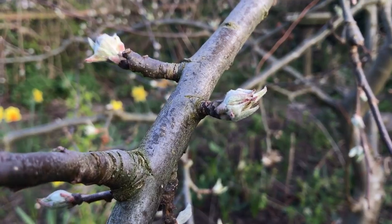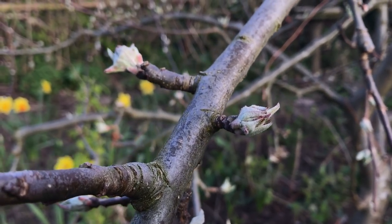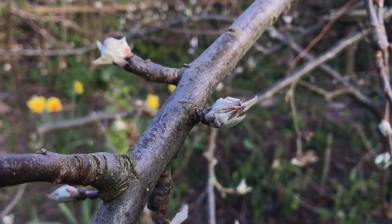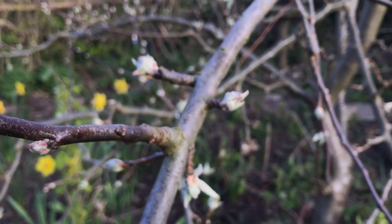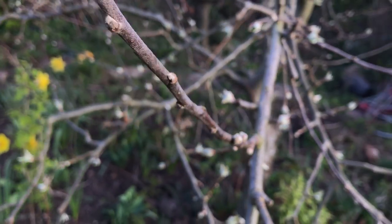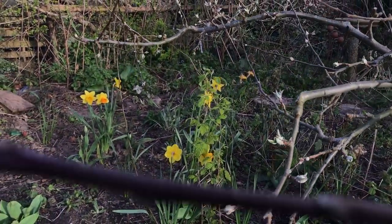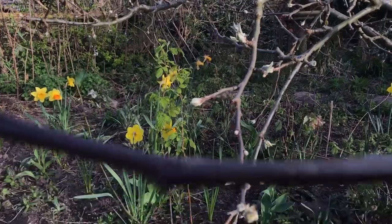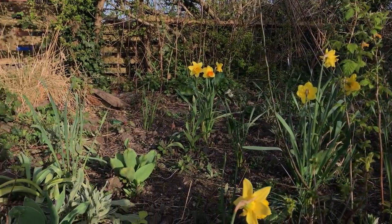My apple tree is already budding — look at those flowers, they'll be coming out soon. I really hope we don't get a frost when the flowers open, because if that happens it damages the blossom and you won't get any apples. We could still have frost over the next four weeks until the end of April — that's the end of our frost date. But hopefully that won't happen. There are still a few daffodils down here and a couple of tulips coming through.